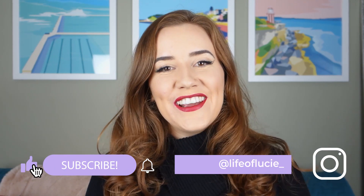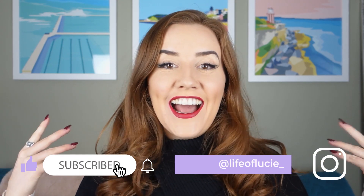Hey angels, welcome back to my channel. If you're new here, my name is Lucy, thanks for being here. And if you're not new and you've watched my other videos, love you for coming back.